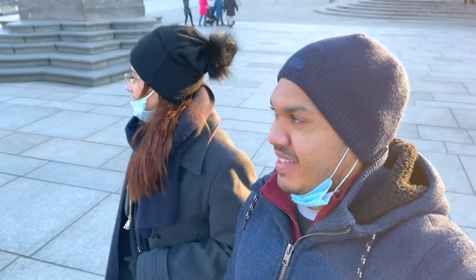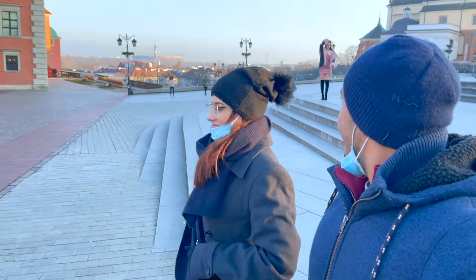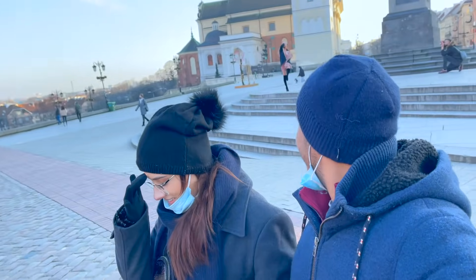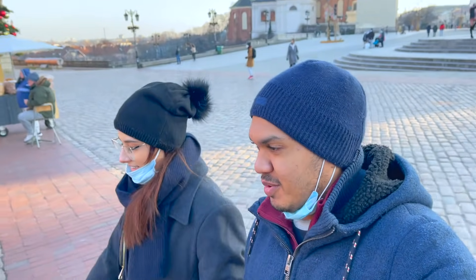Oh my god, it is so cold! There is a photo shoot going on over there. It's like cold evolution — she is posing and everything in her super short dress.